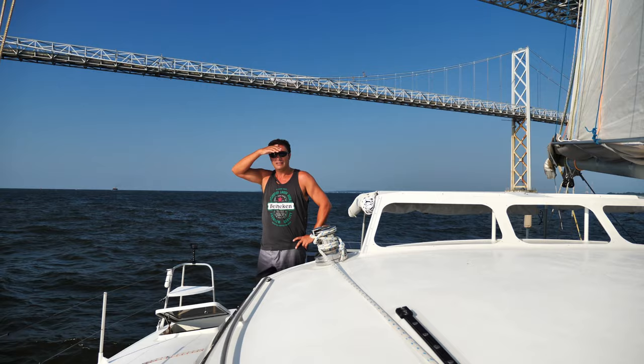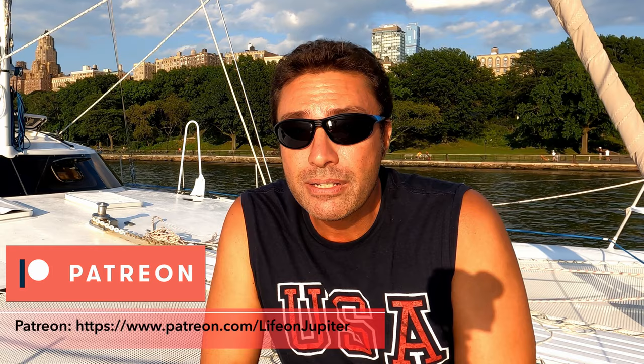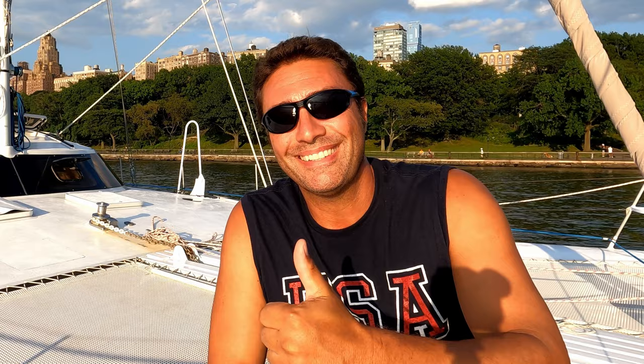Sorry for the rude interruption — just wanted to let you in on a little secret. We're about seven months behind in our weekly videos, but we've got so many great adventures and tips we just have to keep making them. In actual real time, we're here in New York on the Hudson, heading to the Great Lakes and then down the Illinois, the Mississippi, the Tennessee rivers into the Gulf of Mexico. If you want to keep up to date with what Jupiter's really doing, we'd love to have you over on Patreon where we put out a weekly current update.